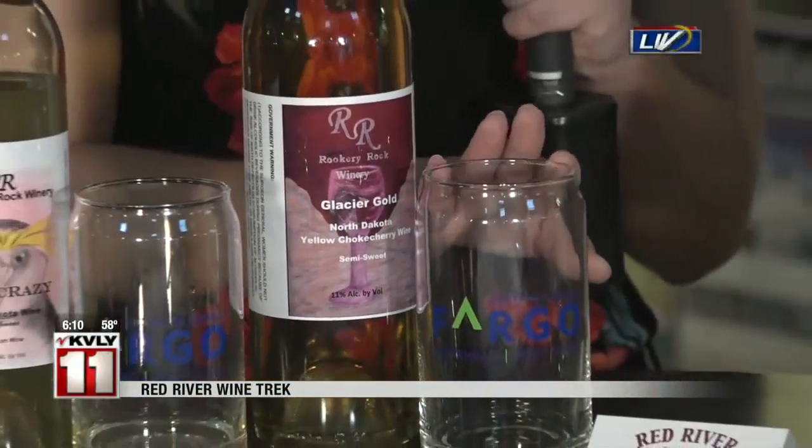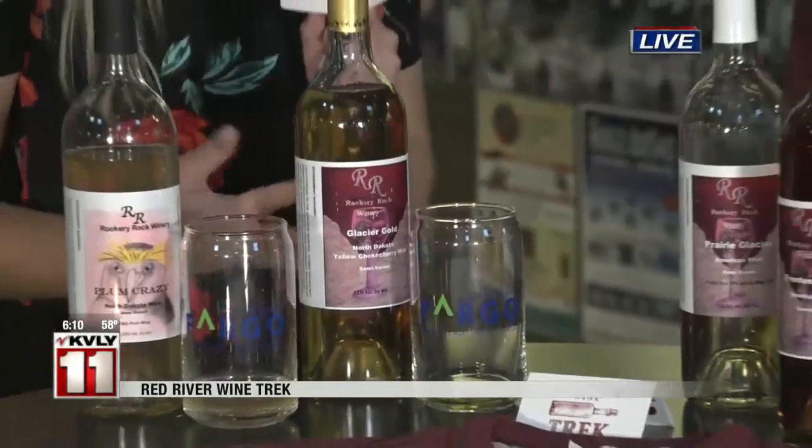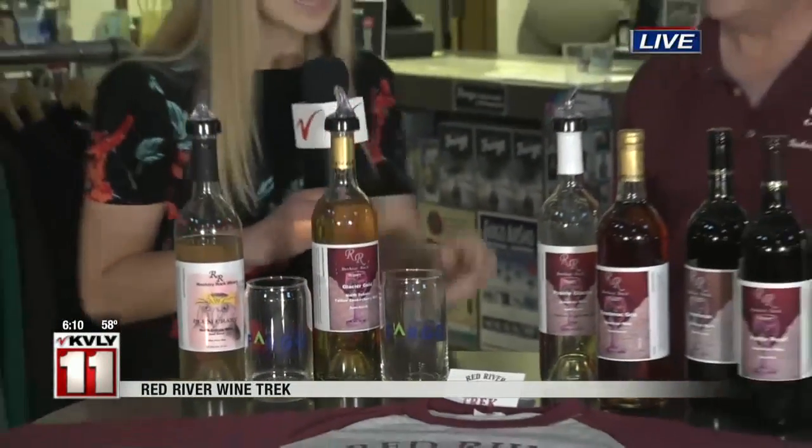I did try some of it off air — and it is absolutely delicious. So you're going to want to stop at the Visitor Center here in Fargo, that's where we are right now. Pick up a passport. You can get it stamped at all eight wineries when you make the trek, and then you can turn that passport in and get a free t-shirt. So it's definitely worth it if you're just doing this for fun — come out and take the trek this summer for a little adventure.